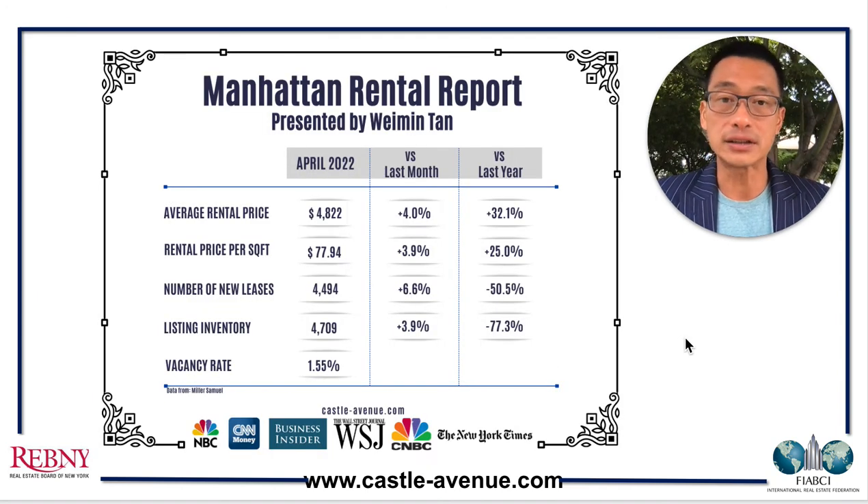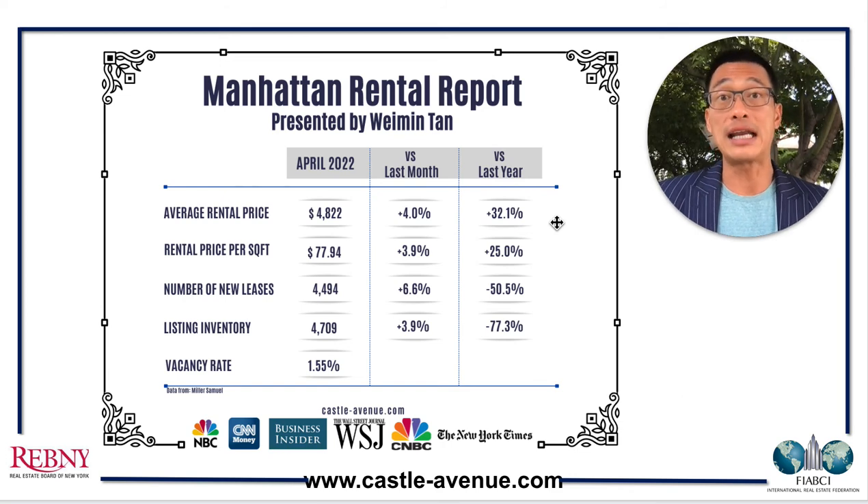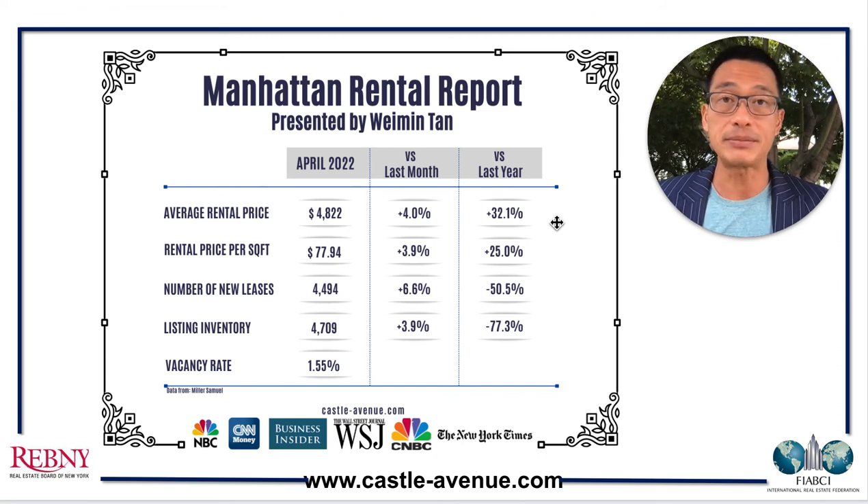This is the April rental report. You can see the average Manhattan rent showed a 32% increase versus last year — it's a huge jump. We are seeing that for all our landlord clients' apartments as well. We have been increasing rents by anywhere from 25 to 30%. Why? It's because people have to be back at the office — no more working from home, no more working from a different state where rents are a lot lower. Everyone is back and there's just not enough inventory. The listing inventory is 77% lower versus a year ago.